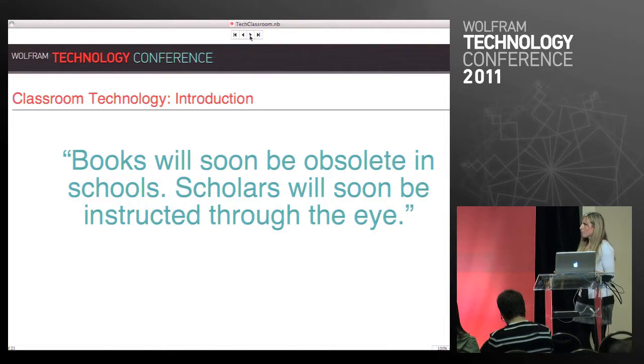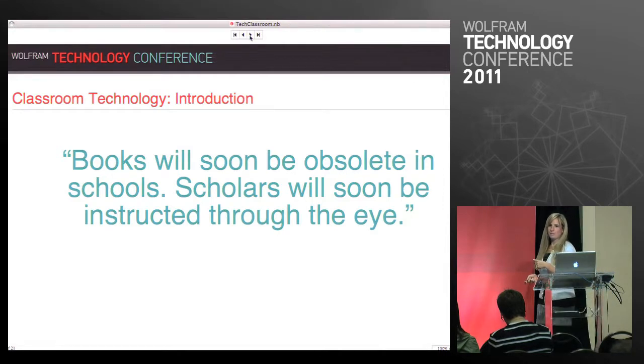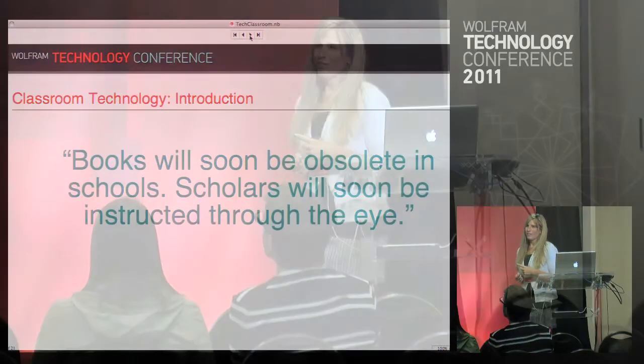The really interesting thing about this quote is that it came from Thomas Edison in 1925. You think that right now we're just starting to transition to digital materials and transform the way that students learn in the classroom. But I bring this up only to show you that this has been something that every generation has struggled with — how do we make the content relevant and help students learn in the ways they feel most comfortable and are most successful.